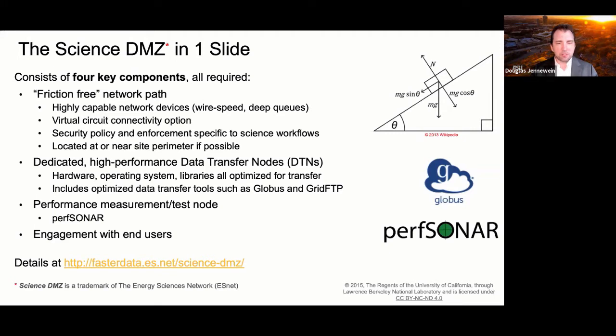The next piece is a performance measurement node — a basic server running one job: a suite of tools called PerfSONAR, a network measurement test suite specifically designed for measuring high-performance environments. The fourth part of the trifecta is engagement with end users. This can't happen without researchers and cyber infrastructure engineers talking to each other, knowing when it makes sense to use the Science DMZ, and knowing how to optimize network paths once research assets are placed there.